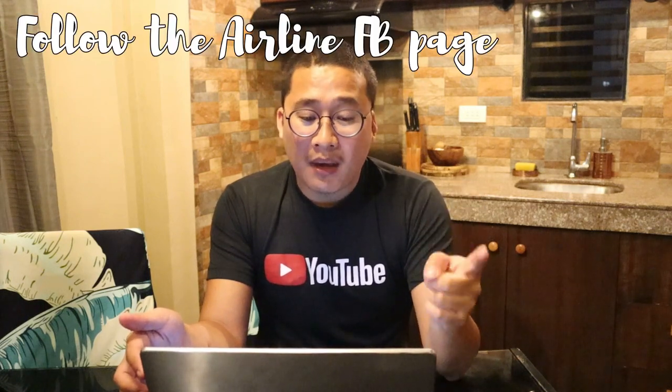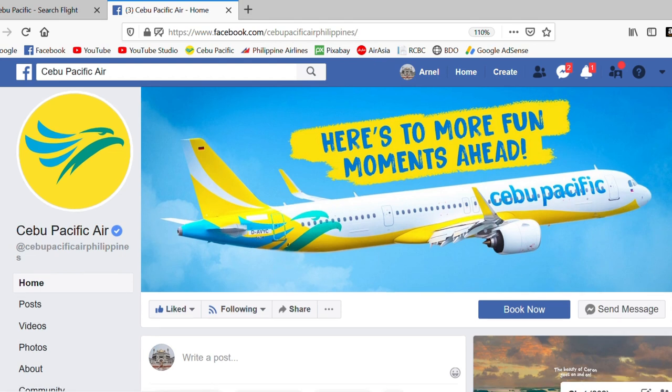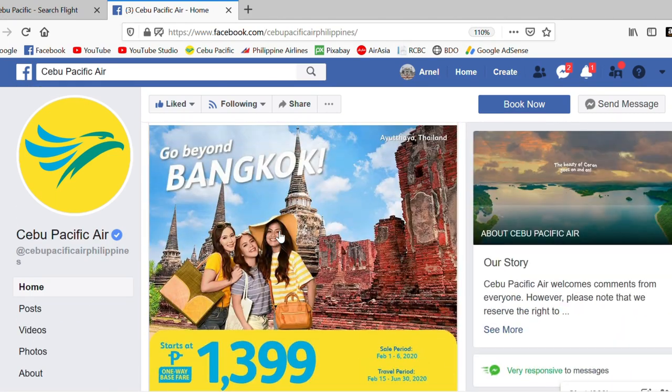Okay, let's start. First tip — and this is the most important one — you have to follow the Facebook page of your airline of choice. In this video we'll be focusing on Cebu Pacific because this is the airline that always has seat sales and the one we always use. But this is also applicable to any airline you choose. All their seat sales are announced on their Facebook page, usually a few days before or sometimes on the day itself.